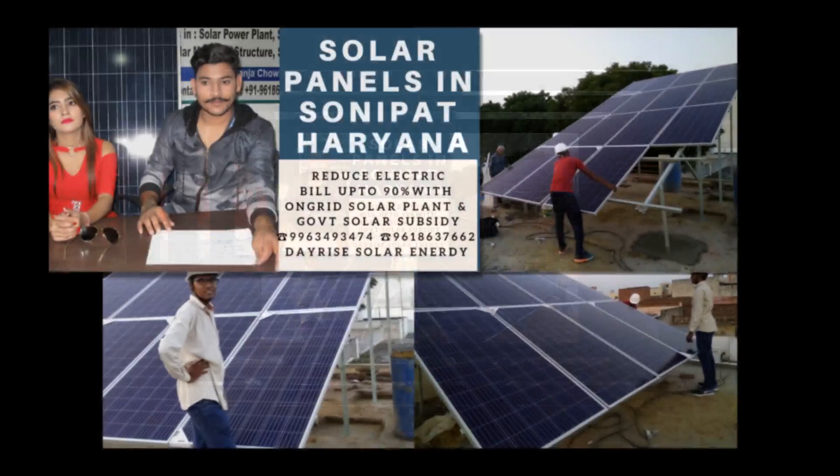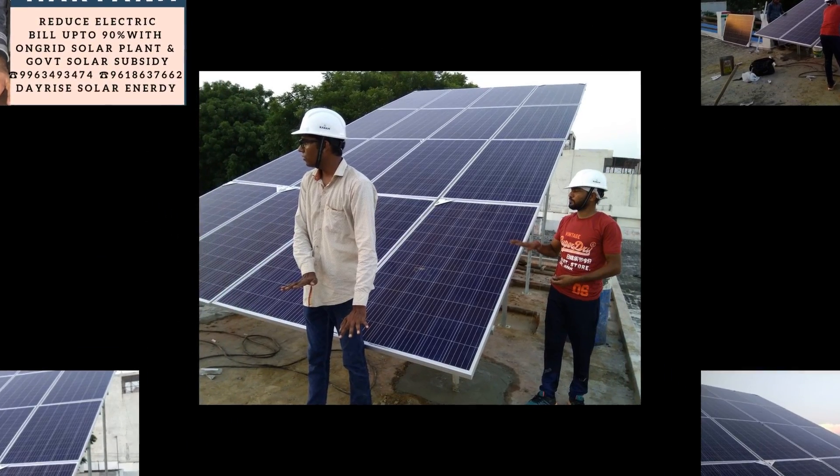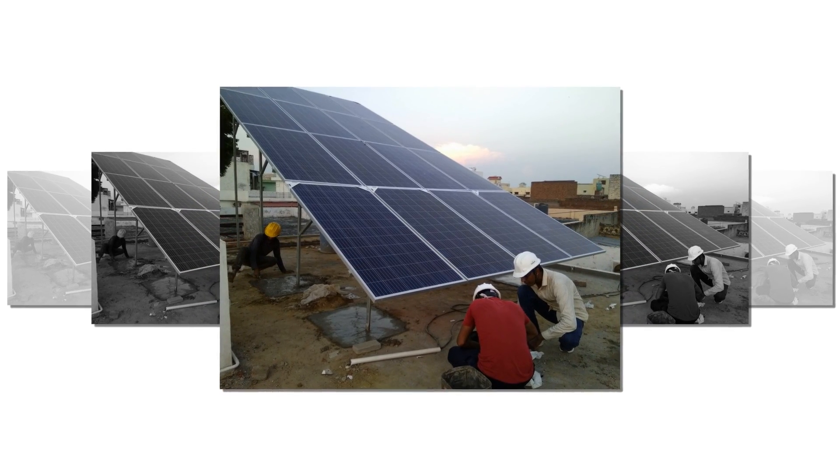Before we discuss our main subject — solar panels in Sonipat, Haryana — we need to take a look at the definition of solar panels, types of solar panels, and working of solar panels.